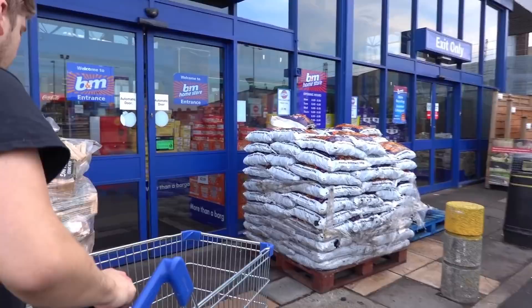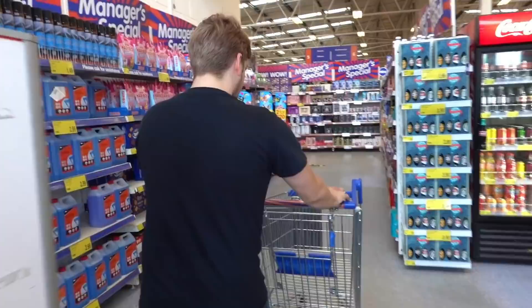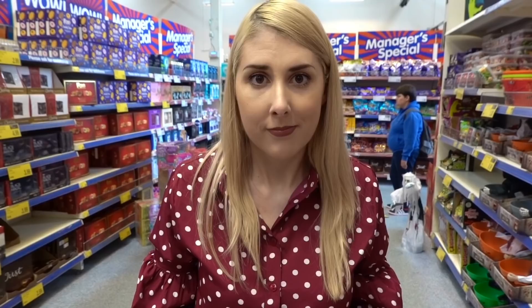We're now at B&M. Is it a good trolley this time? Well, it's kind of going to the side. Look, they've got the Haribo Fairyland castles in here for £1.99. Look at all the sweets.